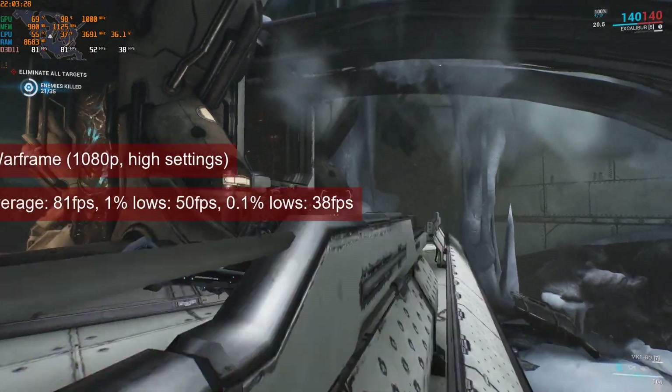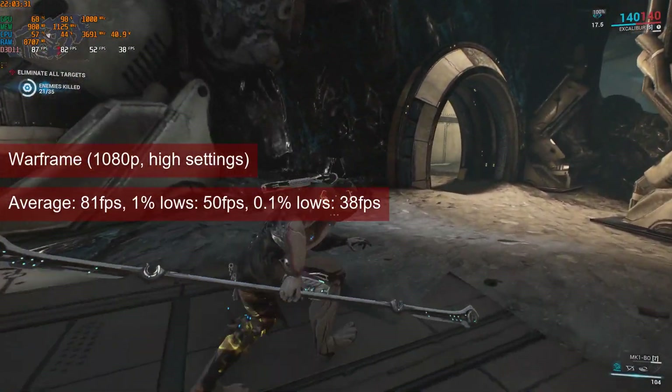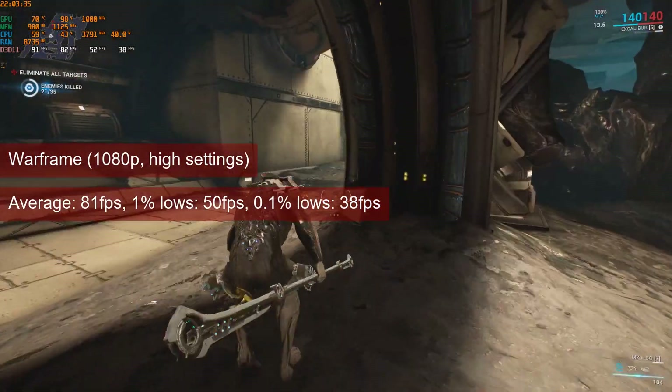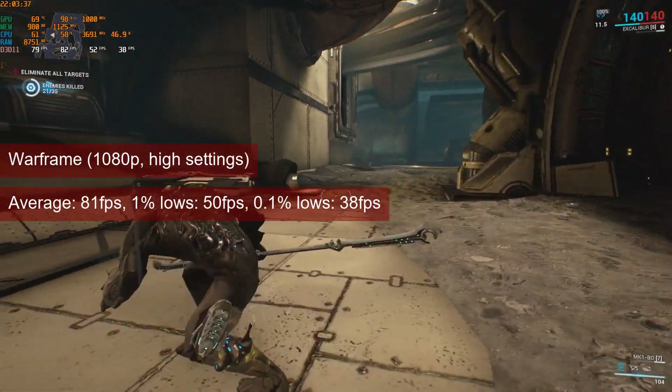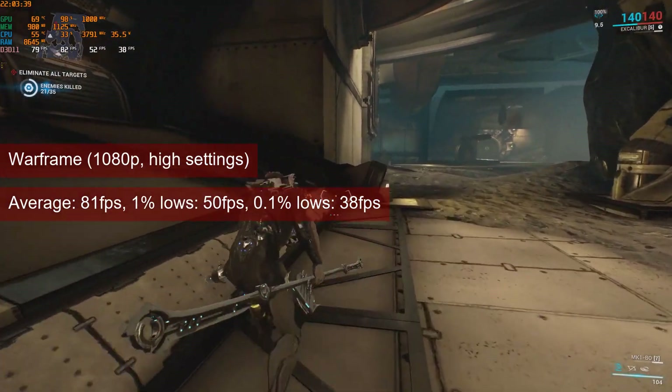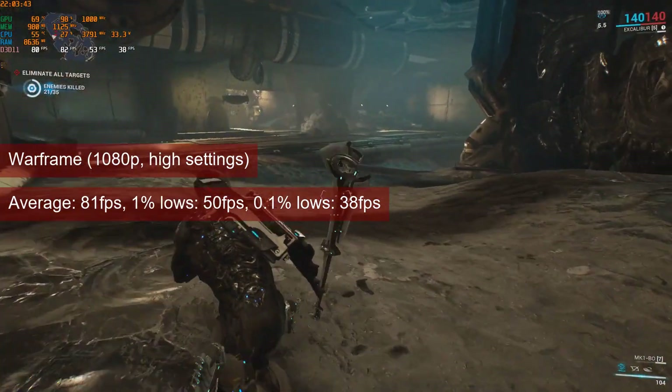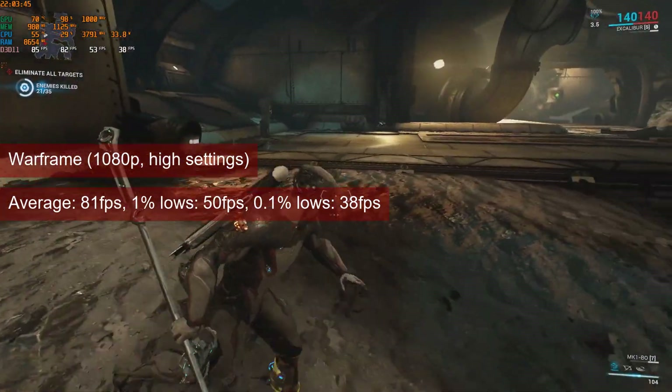Warframe hits an average of 81fps at 1080p low settings. The 1% low value is also good enough for the single-player title at 50fps. The difference in FPS compared to the 5770 comes from the levels being played being different.